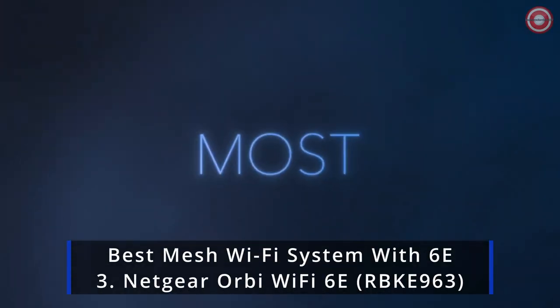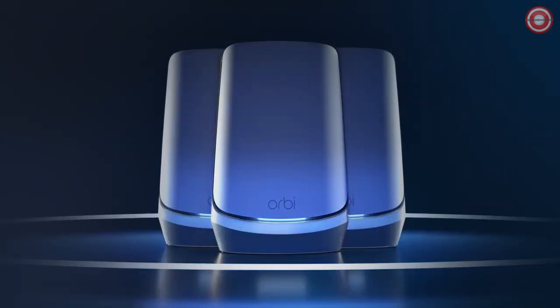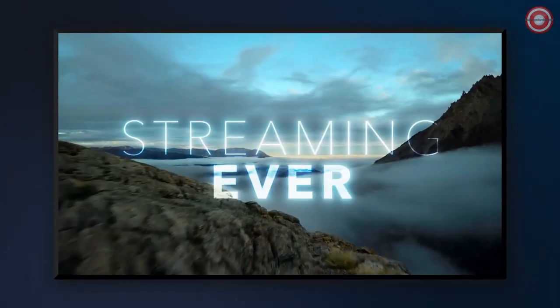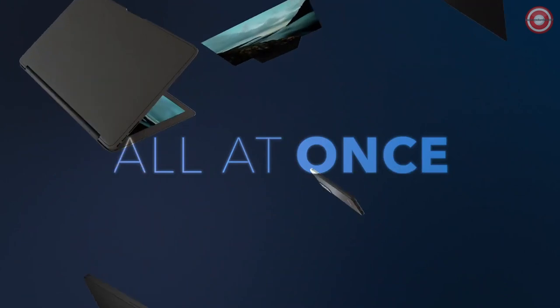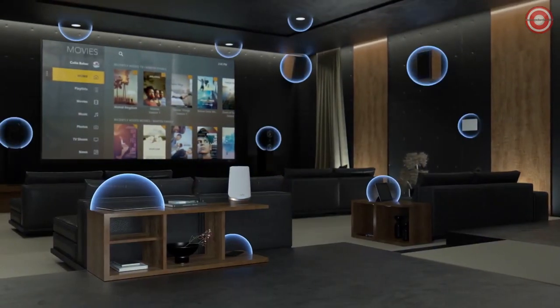The Netgear Orbi Quadband Wi-Fi 6E Mesh System is the most powerful whole home Wi-Fi system on the market, with speeds up to 10.8 GB per second and coverage up to 9,000 square feet, including front and back yards. Exclusive quadband technology and dedicated backhaul Wi-Fi ensure maximum speeds for up to 200 connected devices.